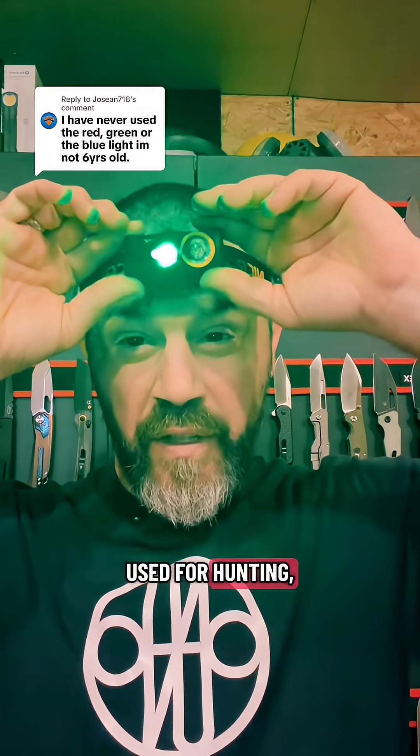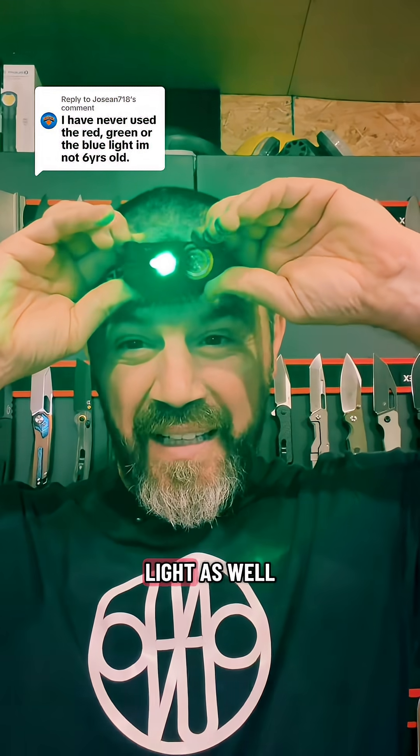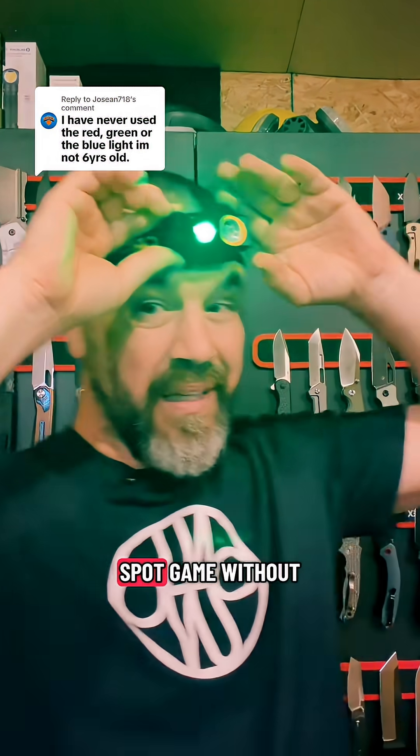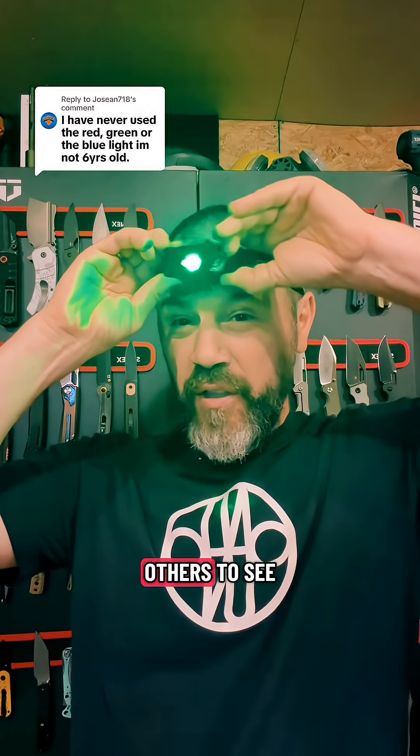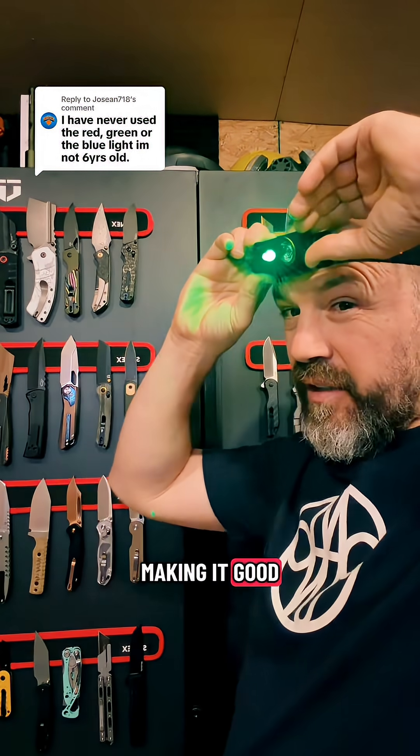Now, the green light is also used for hunting because many animals don't see green light as well as they see other colors, so it can be used to spot game without scaring it off. It's also used for stealth — the beam is often harder for others to see from the side, making it good for tactical use.